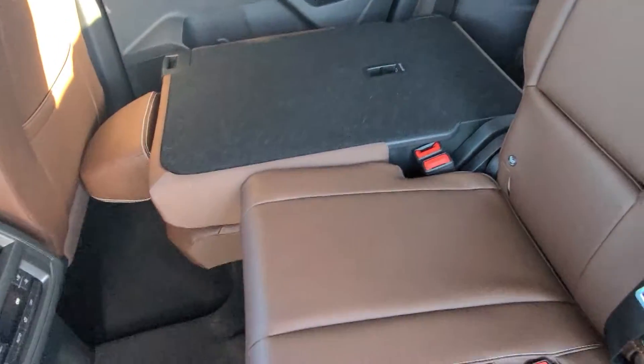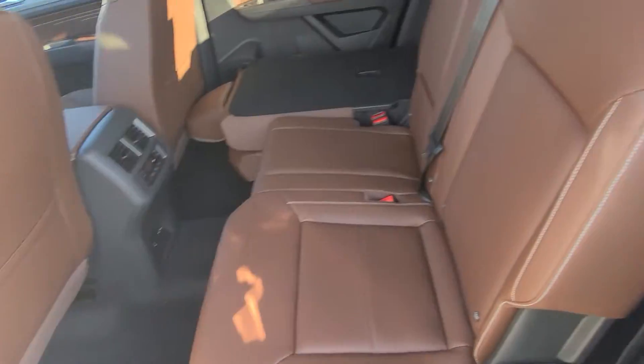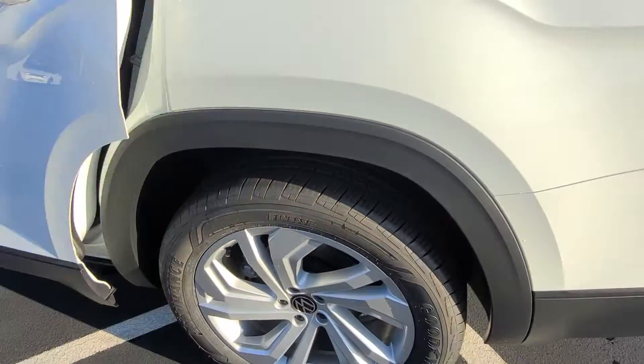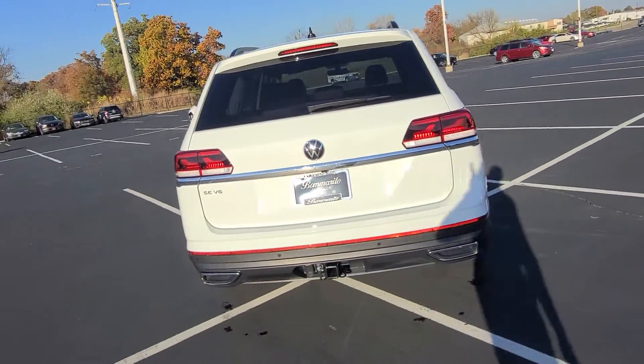That seat is actually folded down, but it will fold up. There's actually a three person bench here, room for three car seats as well. 20 inch wheels will get you around on that construction site. Again, that tow hitch will tow 5,000 pounds.